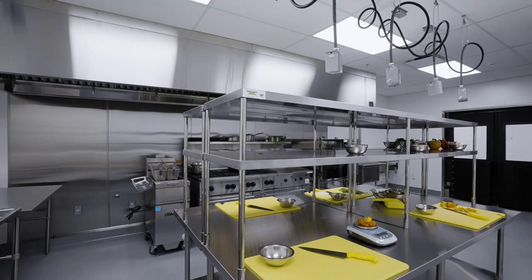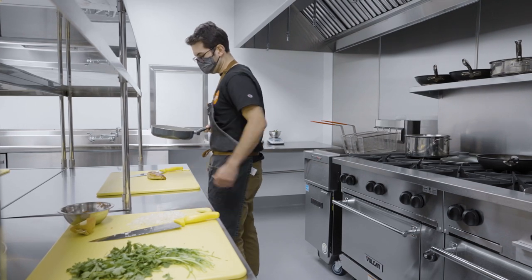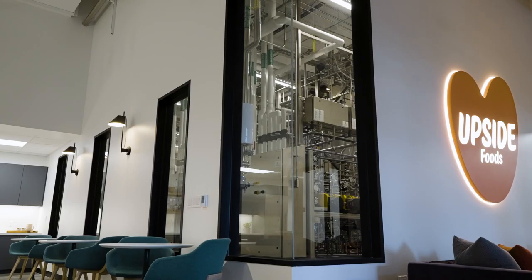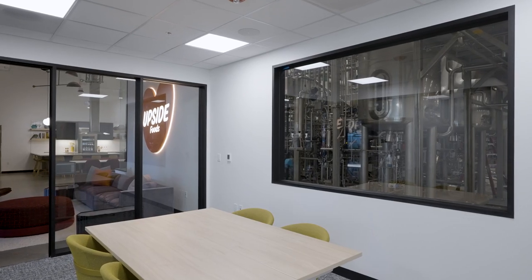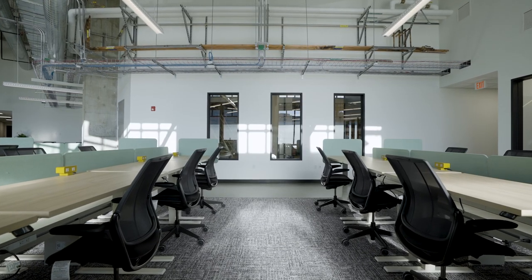We take deliciousness very seriously, and that's why we've built a sensory panel for people to do blind tests of our products so that we can constantly improve our process. As you've noticed by now, this way of making meat looks nothing like a slaughterhouse. To prove it, we've filled our facility with windows so that visitors can see firsthand how their meat is made.